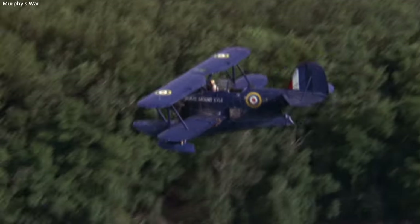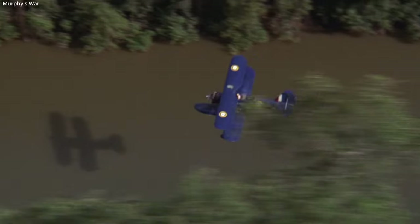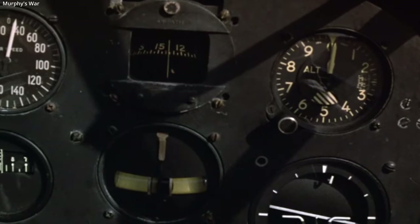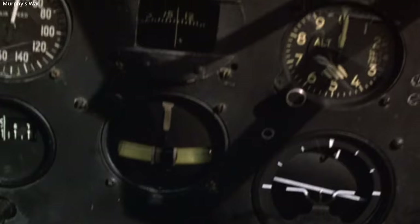In cinema, the aircraft is most famous for its use in Murphy's War. Here the aircraft has fictitious markings for the Royal Navy merchant ship Mount Kyle. The Royal Navy never operated the Duck, but it's still a period-correct and beautifully rugged aircraft for use in the movie.